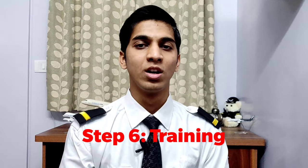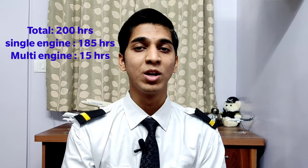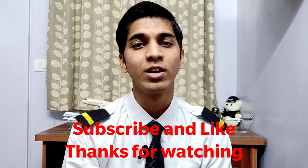Step 6: Training. You need to have a total of 200 hours of training in single engine and multi engine — 185 hours on single engine and 15 hours on multi engine. You also need to have training on simulators: 20 hours on single engine and 20 hours on multi engine. Any doubts, you can write in the comment section below. If you enjoyed this video, make sure to hit the subscribe button and smash the like button. Thanks for watching.